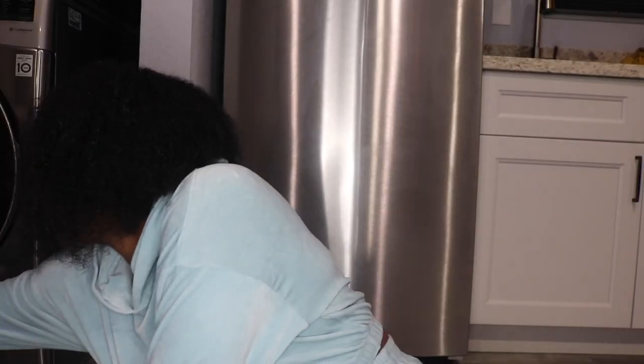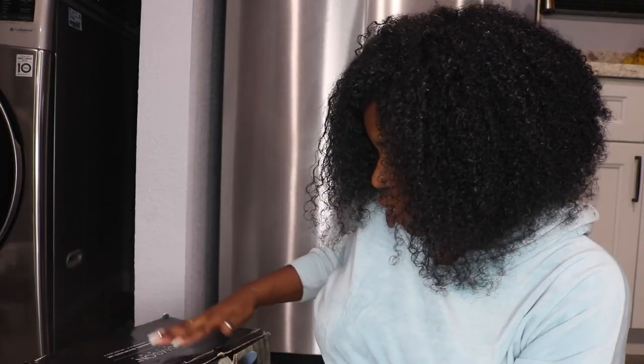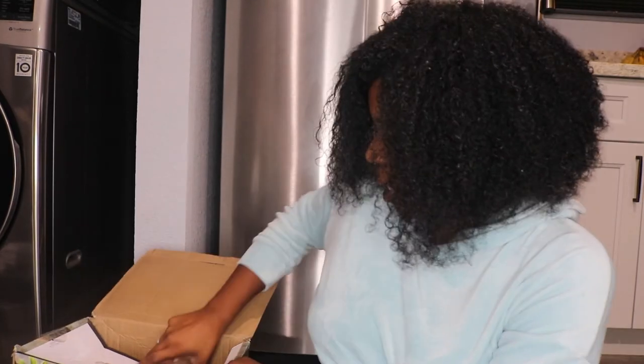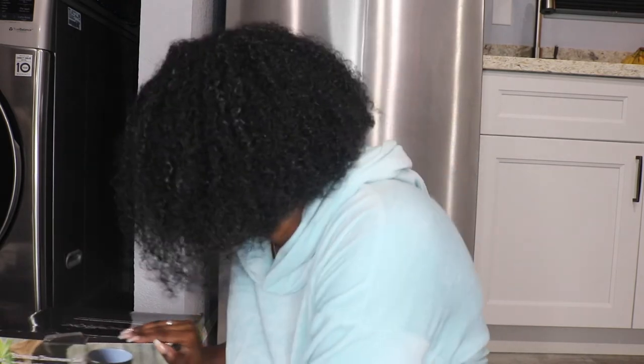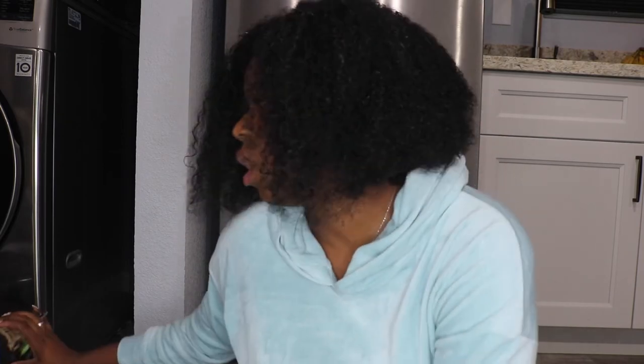I got this really cute 16-piece stoneware dinnerware set. They're a two-tone color — I thought they were so cute. I wanted something that's not boring and not plain white. It came with four bowls, four coffee cups, four small plates, and four larger plates. I got it from Ross.